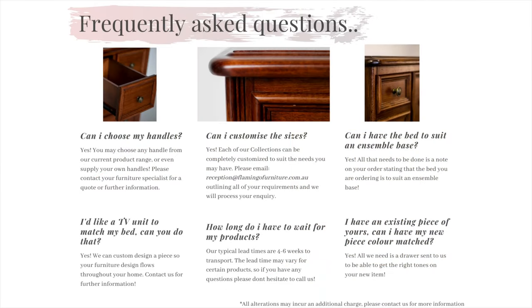Now onto the frequently asked questions. We have collated a few of the most common questions we get asked regularly and we have all the answers. Number one, can I choose my own handles? Yes, you have the choice to be able to choose any handle from any of our current ranges or you can even supply your own.